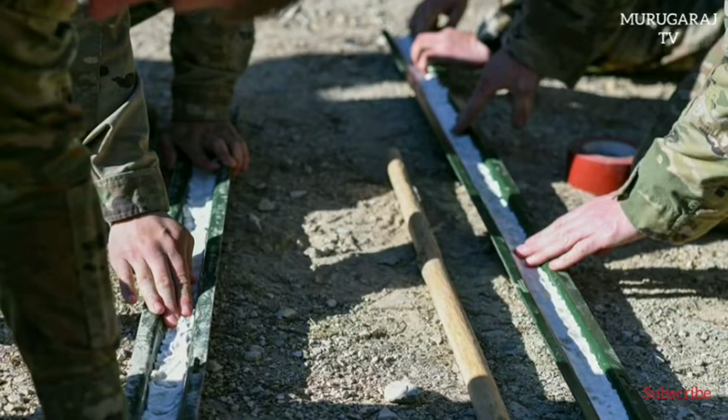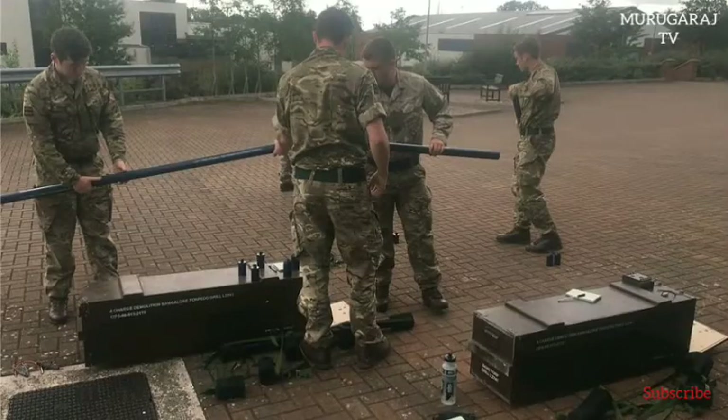The Bangalore torpedo was later adopted by the U.S. Army during World War II as the M1A1 Bangalore torpedo. It was used by the U.S. Army notably during the D-Day landings.